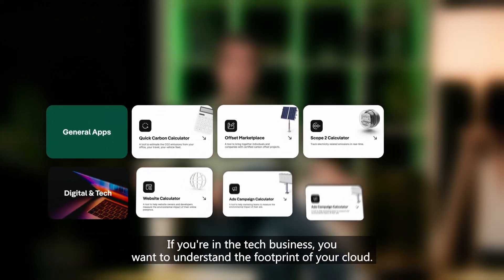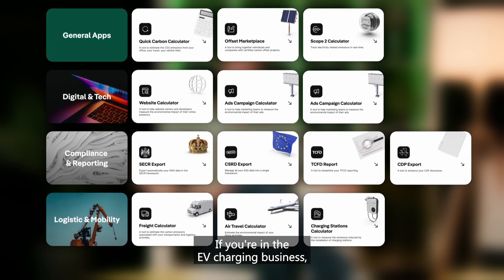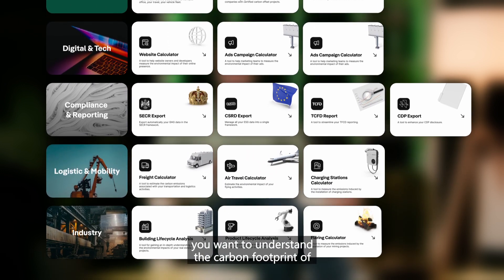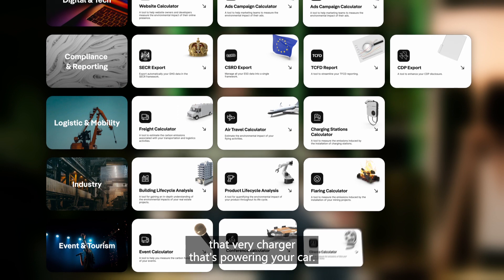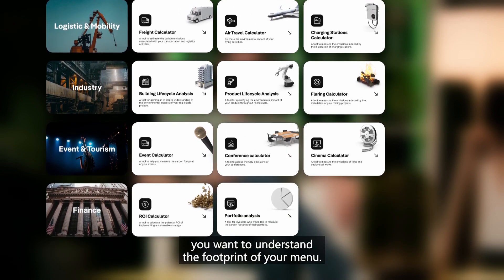If you're in the tech business, you want to understand the footprint of your cloud. If you're in the EV charging business, you want to understand the carbon footprint of that very charger that's powering your car. If you're in the restaurant business, you want to understand the footprint of your menu.